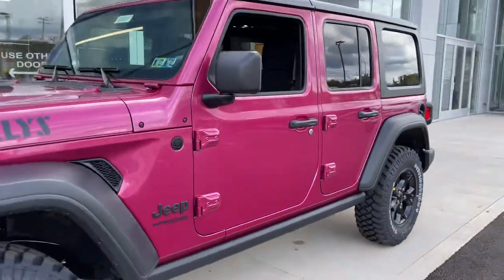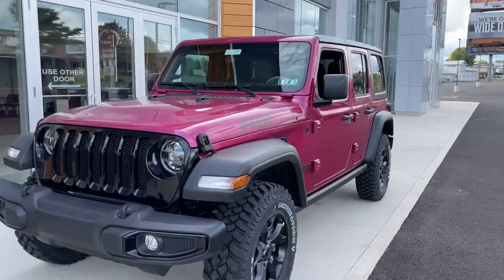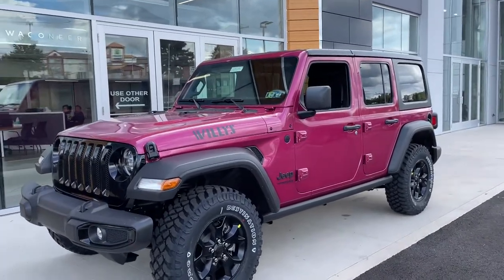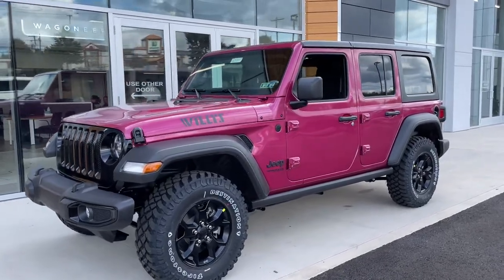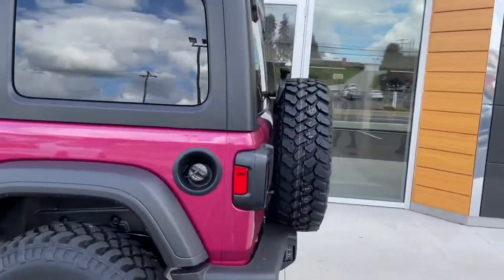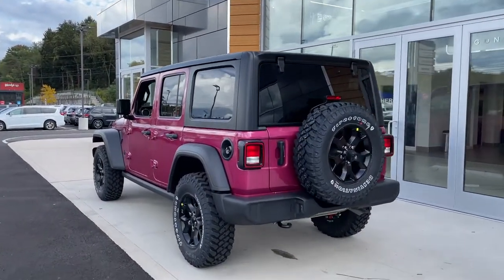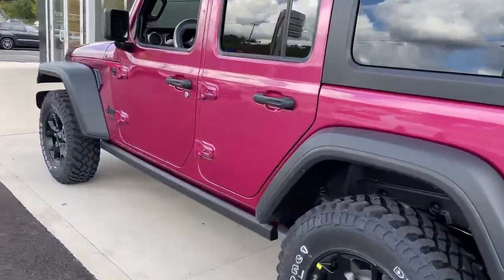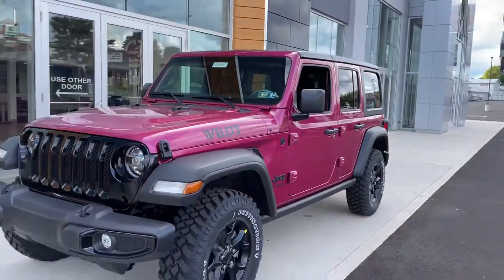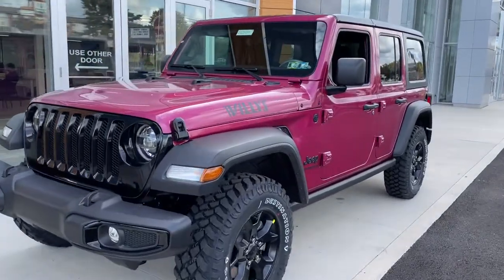This one is available currently but it is not going to last long, that is for sure. So be sure to give us a call at 724-468-4114 to make sure this Tuscadero pink is still available. We should have a few more coming in this color as well. I'm also going to post a video of the other limited edition color for the end of the 2021 model year, which is Gecko Green — so I'm going to have two of them side by side shortly.